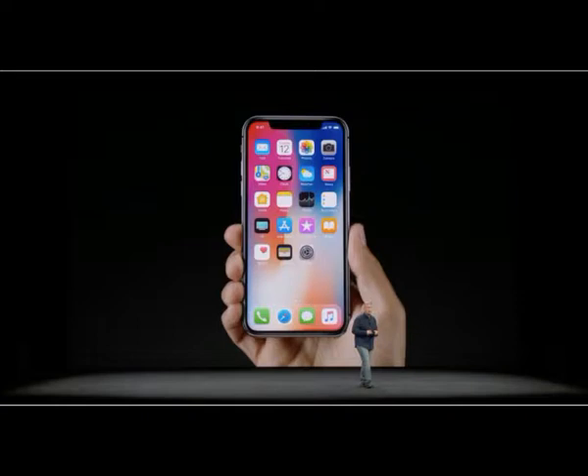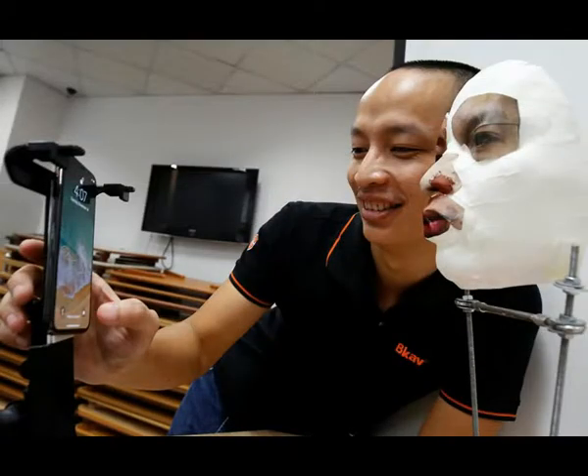An announcement on Friday by PHAV, a Vietnamese cybersecurity firm, that it had cracked Apple's Face ID, and a subsequent video apparently showing an iPhone being unlocked when pointed at a mask, would warrant some skepticism.